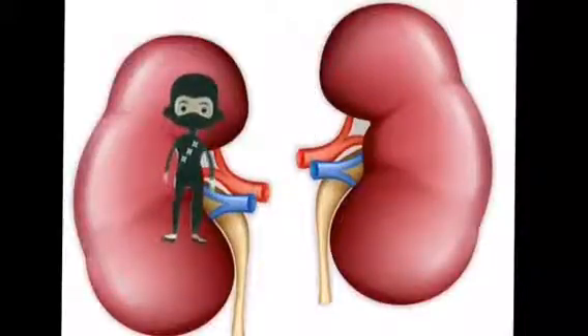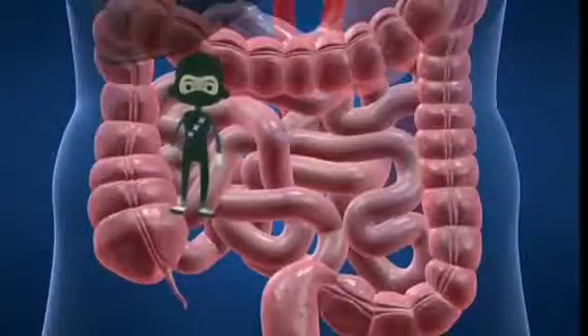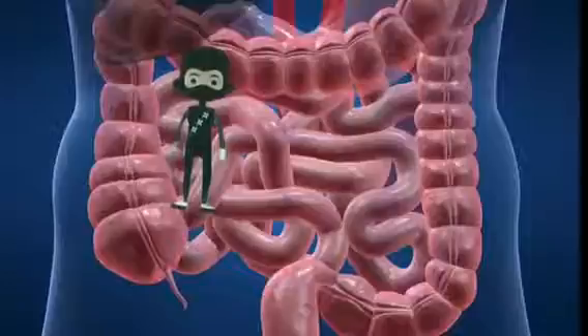Our journey ends at the intestines. The intestines' job is to absorb most of the nutrients from what we eat and drink. The small intestine's main function is the absorption of nutrients and minerals.